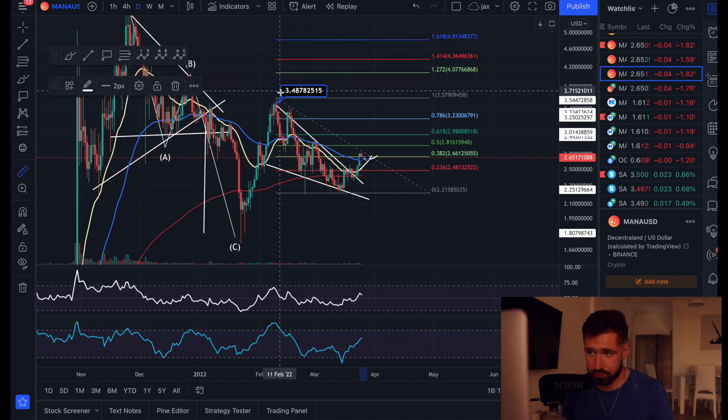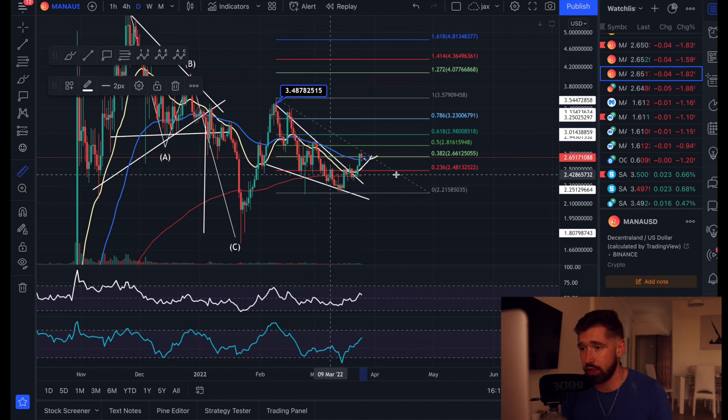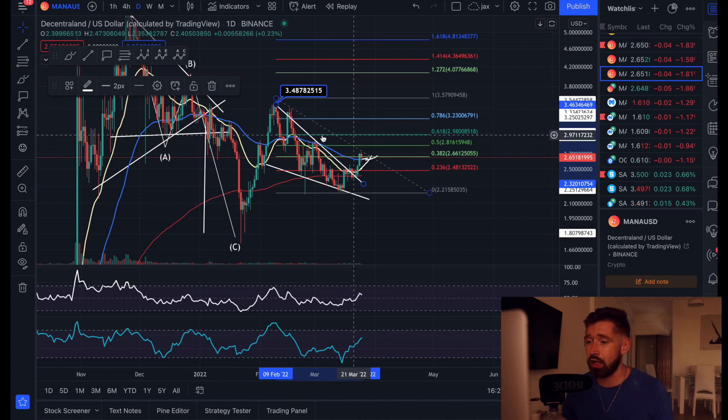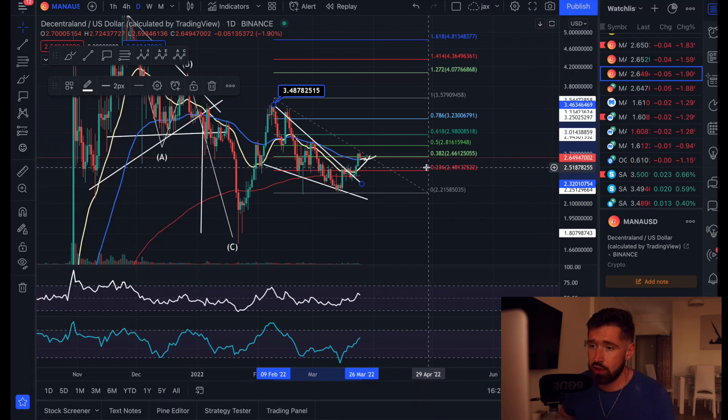If we can hold this level of support, that's a beautiful entry and you can ride it up to this swing high — a nice trade opportunity of about 31%. If you're trading the breakout and got in on this falling wedge, currently up about 11% with the technical target at about 45%. If you want to trade with me, sign up to Bybit — 4,100 in bonuses for a limited time.